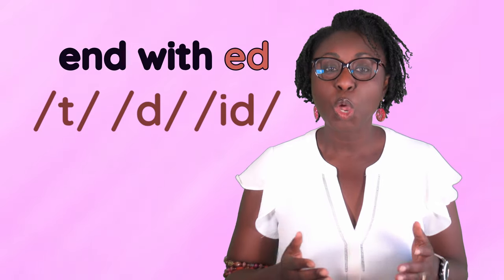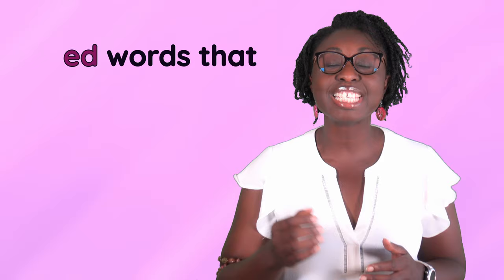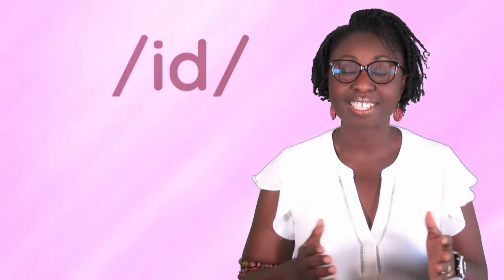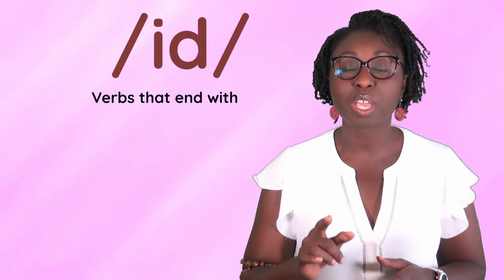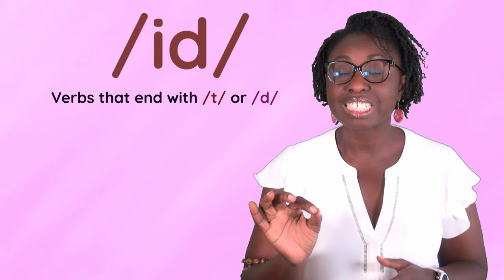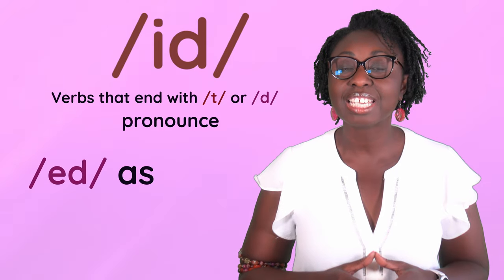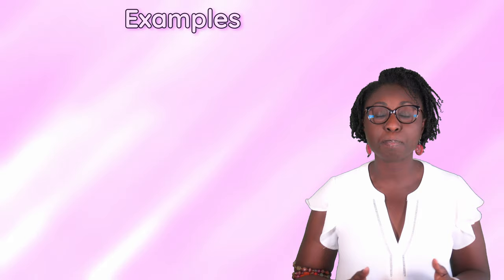Today we're going to look at ed words that end with id. Verbs that end with t or d pronounce ed as id. For example,